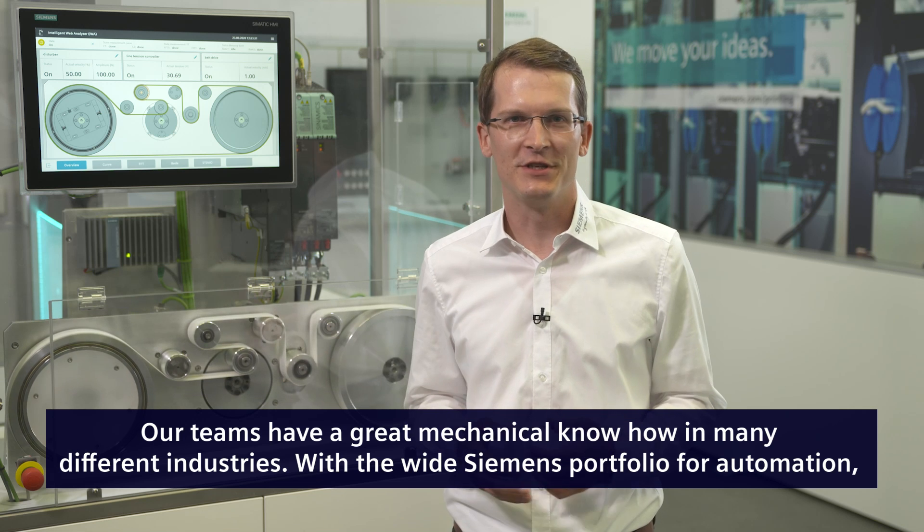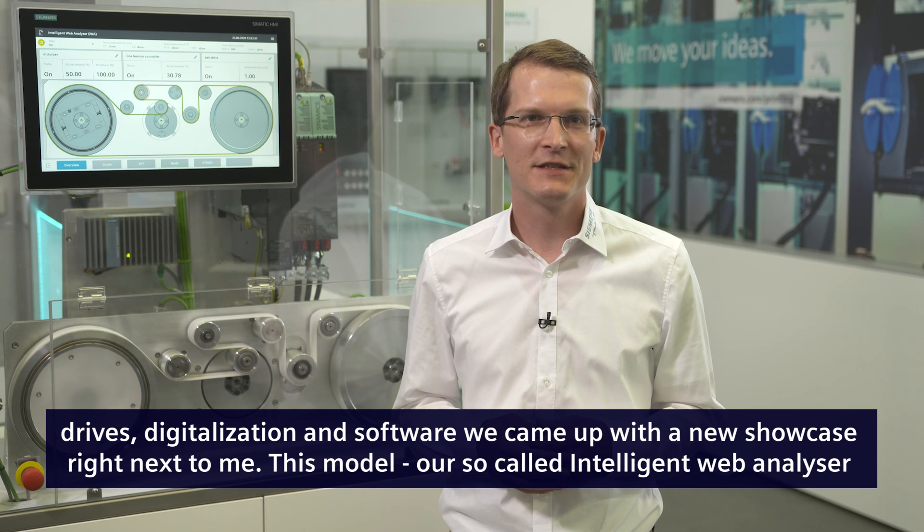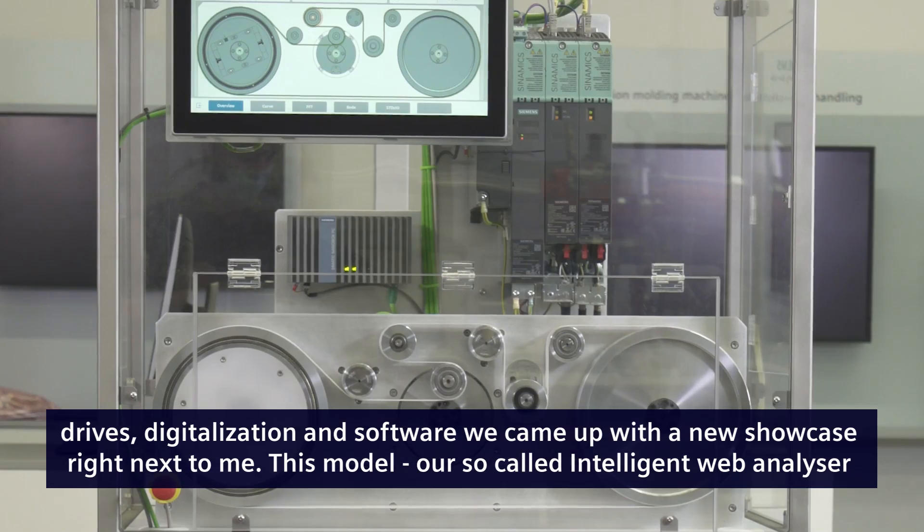Our teams have great mechanical know-how in many different industries. With the wide Siemens portfolio for automation, drives, digitalization, and software, we came up with a new showcase — right next to me, this model — our so-called intelligent web analyzer.